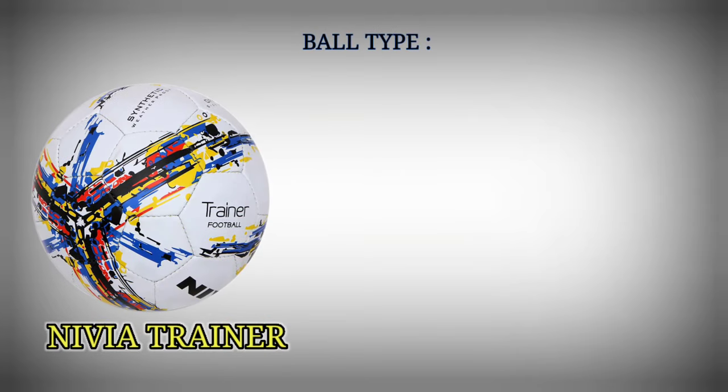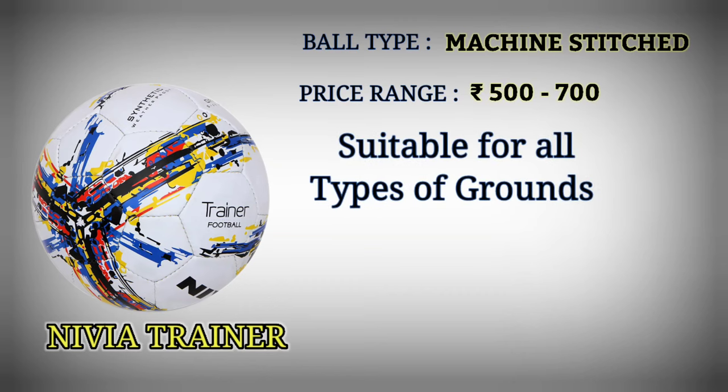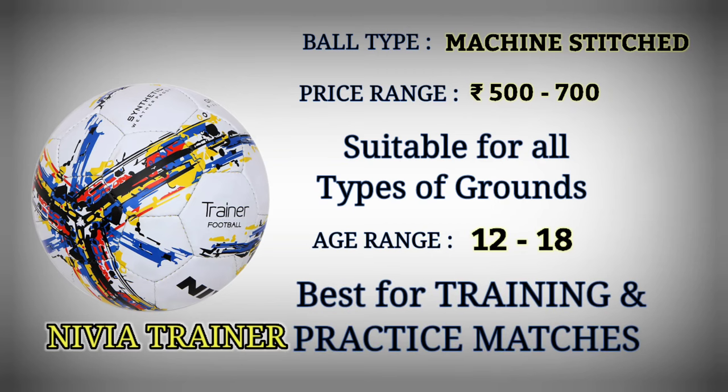Number 6: Nivea Trainer. Football type: machine stitched. Price range: Rupees 500 to 700. Suitable for all types of grounds. Age range: 12 to 18. Best for training and practice matches.